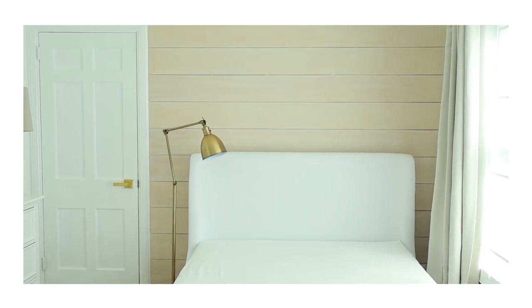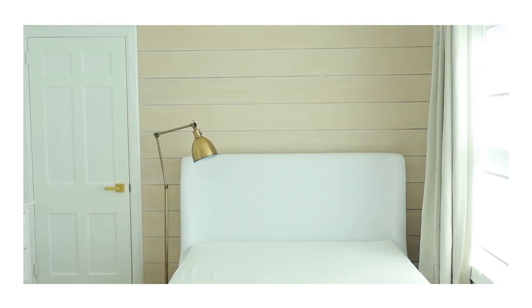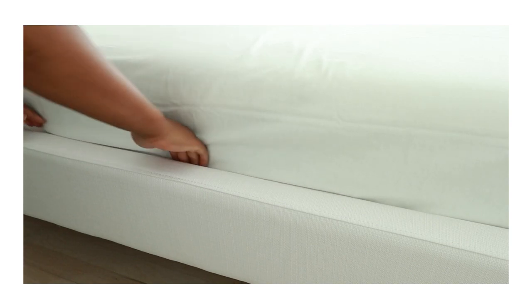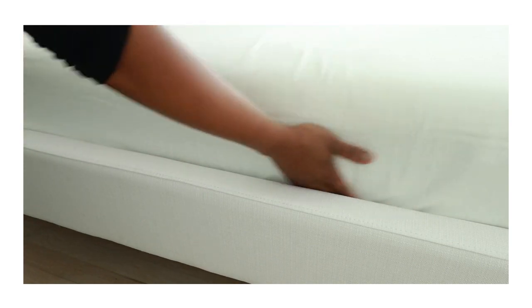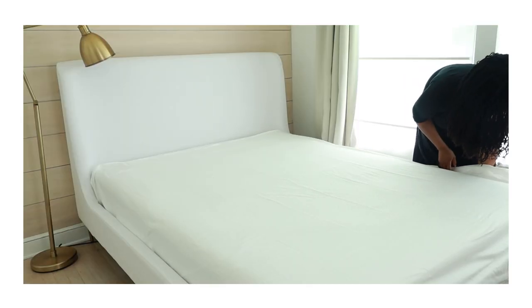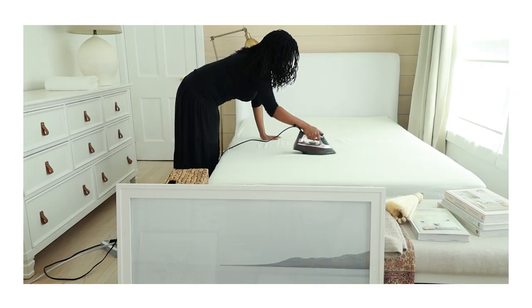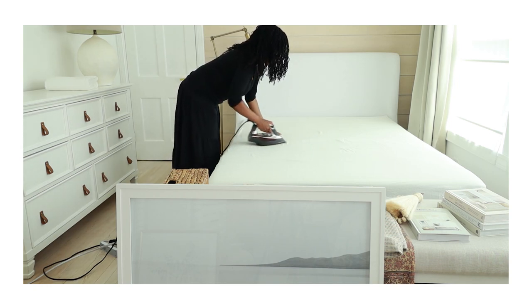I recently got a new bed, which is this white upholstered queen bed, and it is a gorgeous bed. I will not knock the bed, but I will knock the fact that I got a white upholstered bed that is not slip-covered — I don't know how well this bed is going to fare. I'm getting started with a fresh set of sheets from Ikea. These sheets are really soft and really cozy, and I'll link them in the description box. I personally really like white sheets because they're so versatile and always give you such a clean, fresh look, and they're easier to clean than other colors.